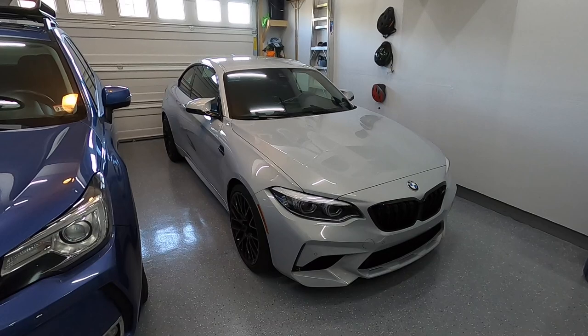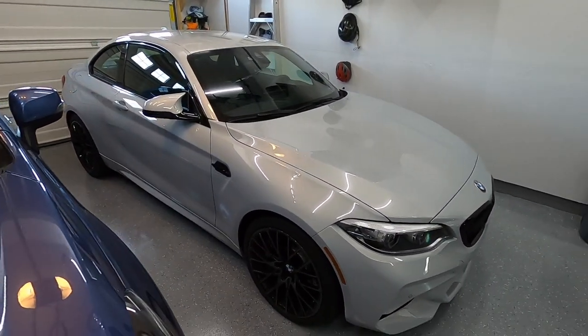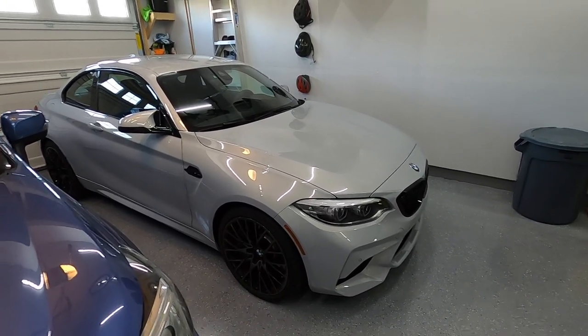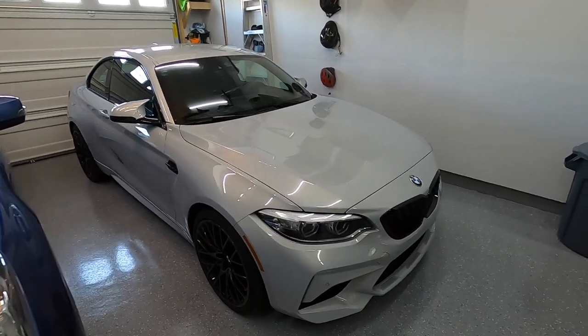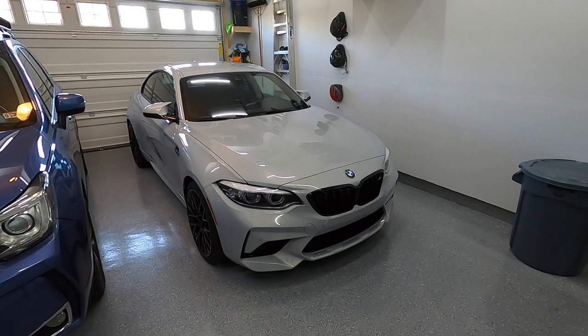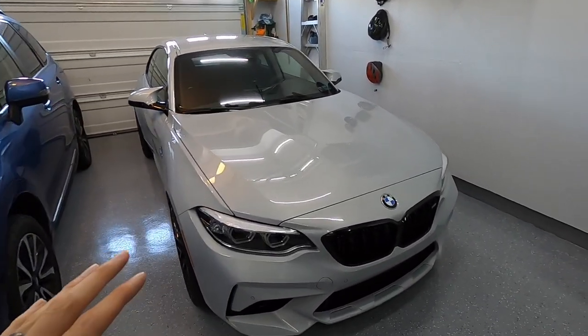I had my 2016 STI, as a lot of you guys remember, and thought about doing it on that car. I was going to do it but maybe the price scared me — I just kind of chickened out on a $35,000 car. I just didn't want to spend one or two grand to get this kind of stuff done. So I got it done on this car.